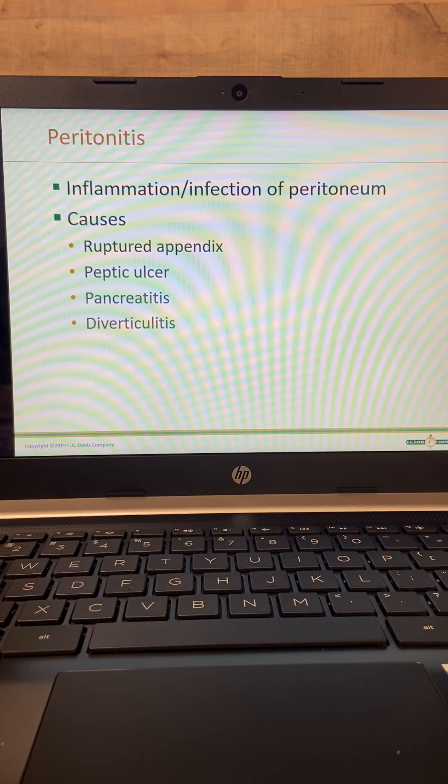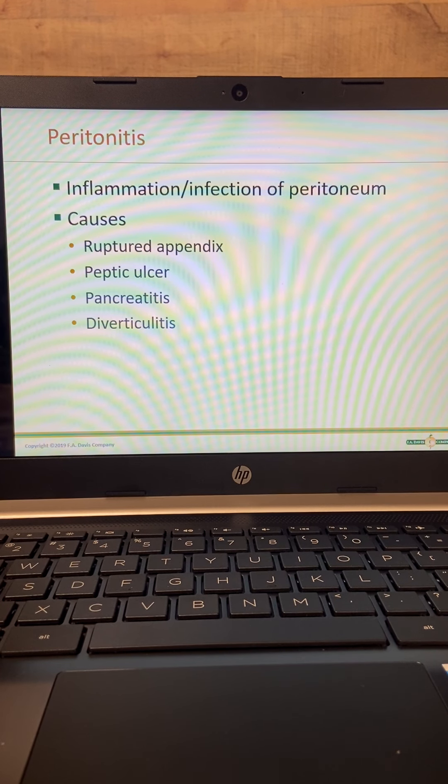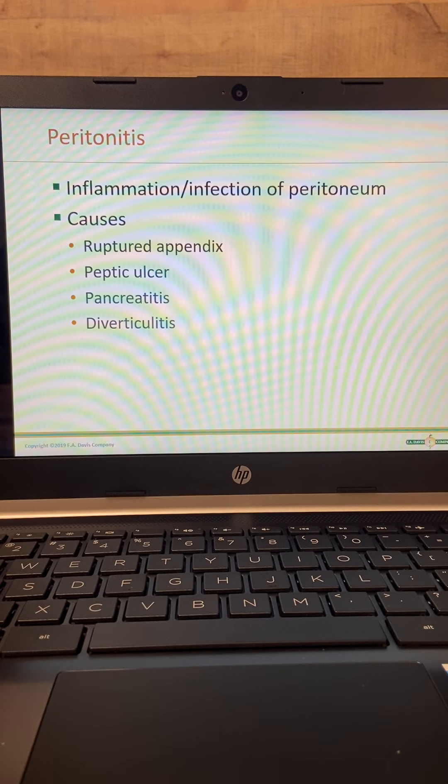What happens is this gets all inflamed. Causes can be due to a ruptured appendix, a perforated peptic ulcer — I've only seen maybe one or two of those since I've been a nurse. A lot of times it's usually your appendix or diverticulitis, and pancreatitis can cause it too. This condition is very serious and life-threatening — not one you ignore. If you're the nurse taking care of these patients, you need to be alert for it.